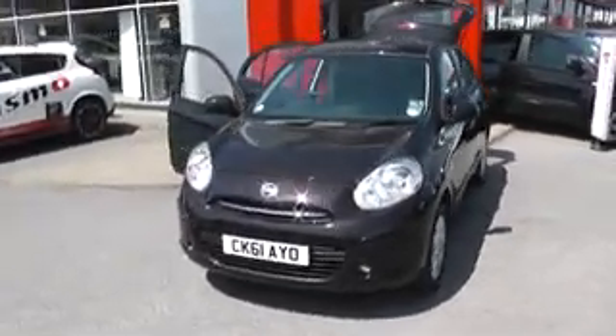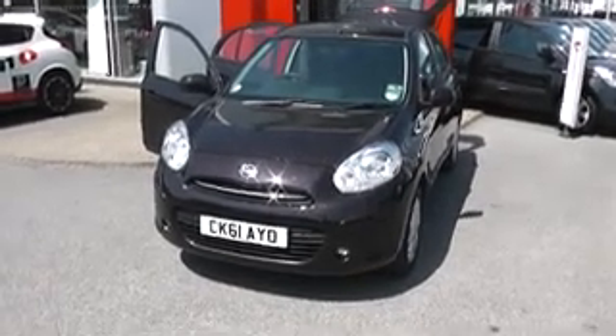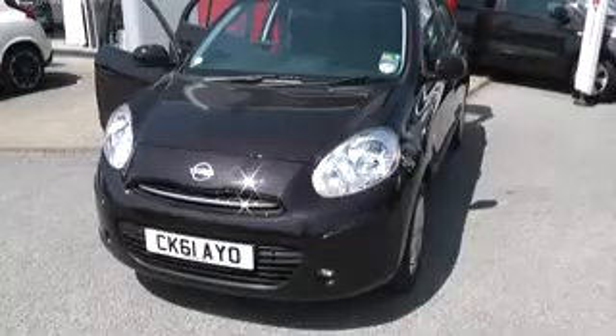The car is only a year and a half old, it's registered on a 61 plate with one previous owner, and it still has over a year and a half of Nissan's manufacturer's warranty remaining.